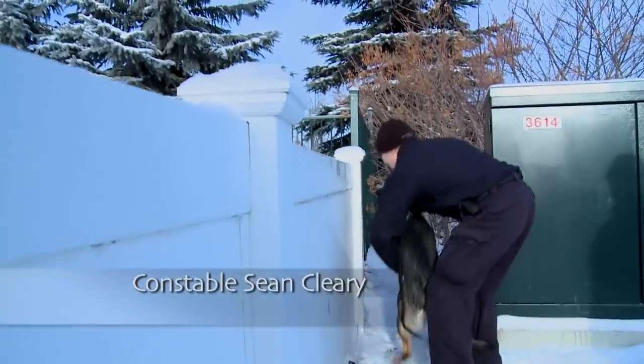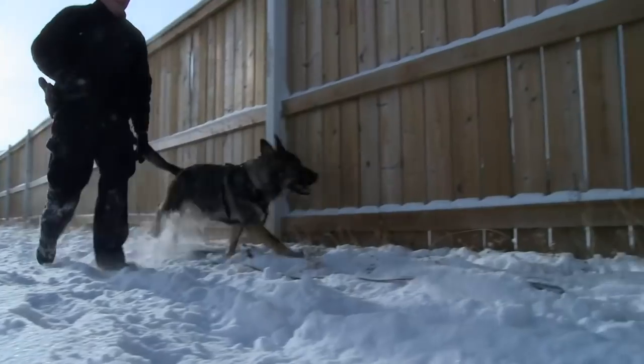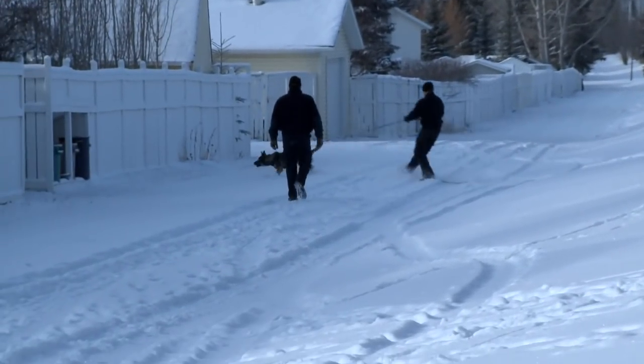They're not going to have the trainer beside them saying 'be careful, watch it.' The scenarios give them the confidence that they can take their dog by themselves and perform the task required. In this scenario, Constable Sean Cleary and his dog Ty have successfully apprehended their suspect.